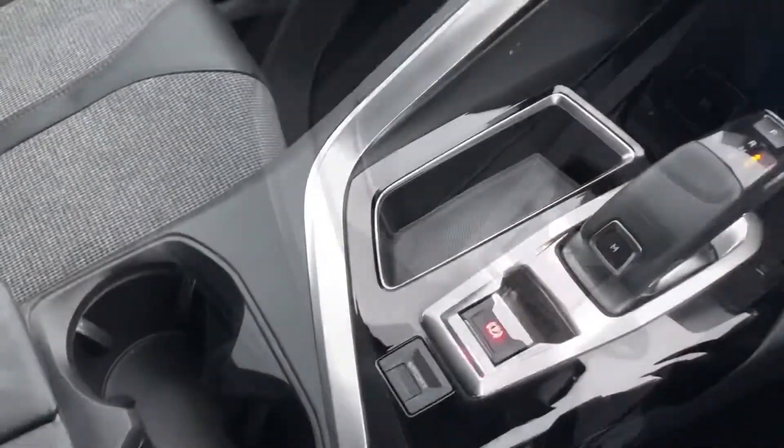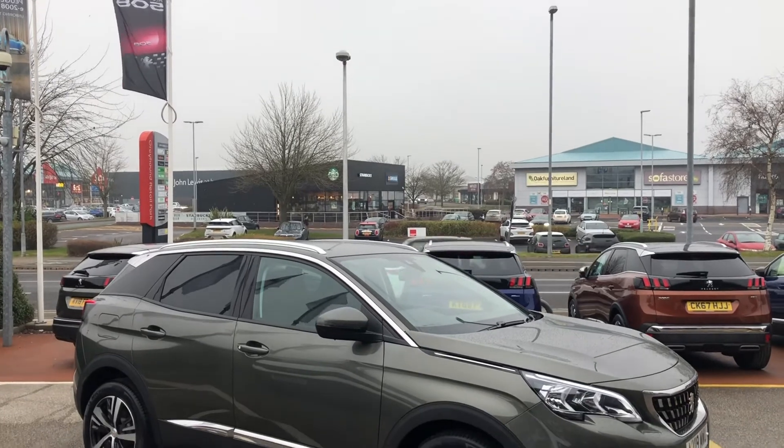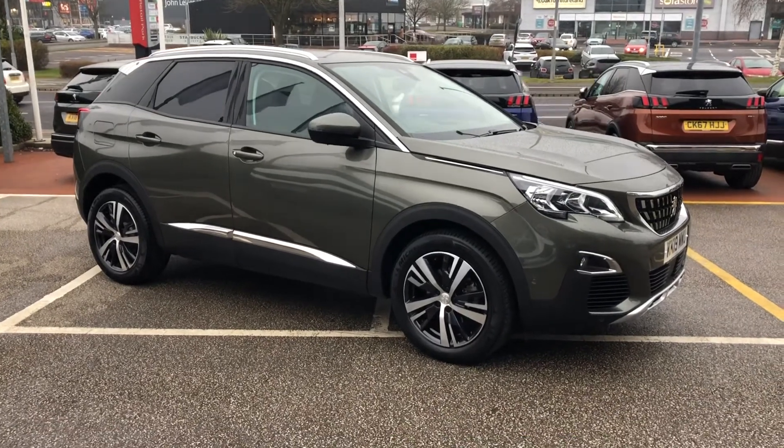You have the driver sport pack as well as loads of storage in the centre console. If you are interested in this Peugeot 3008 Allure, please give us a call on 01244 398 600. Thank you and have a very good day.